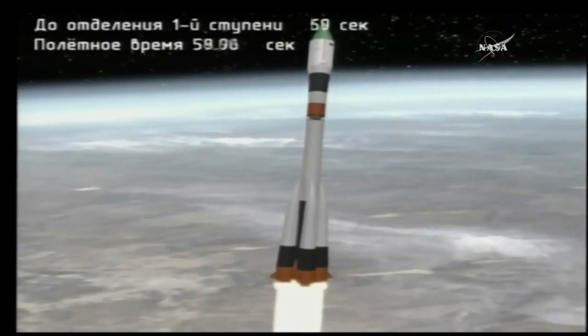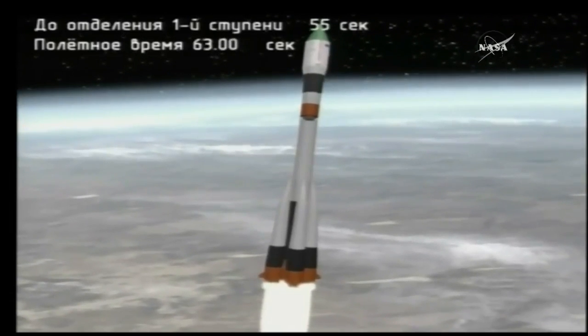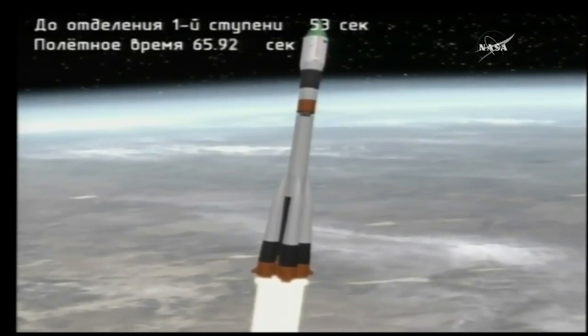One minute into the flight. Now receiving animation generated by telemetry from the vehicle. Roll parameters are normal.